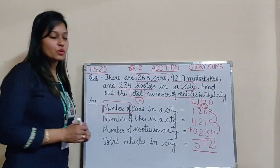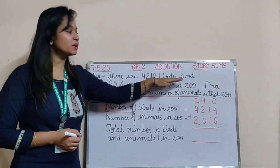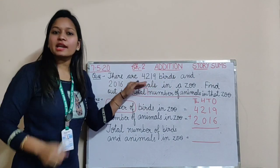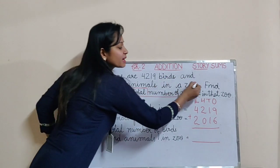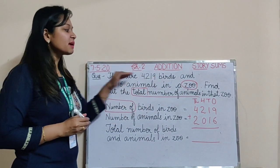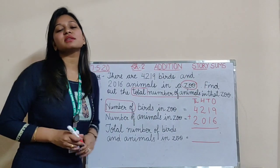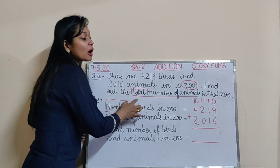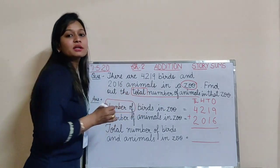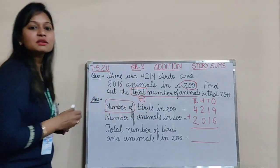Let's move to the next question. There are 4,219 birds and 2,016 animals in a zoo. A zoo is a place where birds and animals are kept. Find out the total number of animals in that zoo. Again the word 'total' is there, meaning we need to find all the animals and birds together, so we are going to do plus in this question.